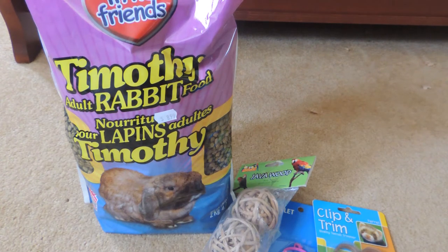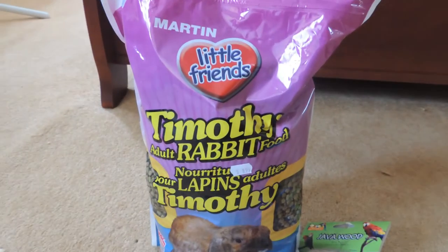Hey guys, so today I have a collective personal and pet haul. I'm going to go over the pet items first, and if you're uninterested in seeing the personal items you can just exit off the video. I'll start off with what I got from my local pet store.